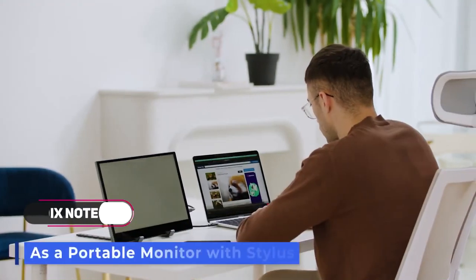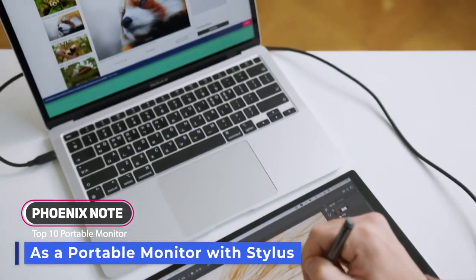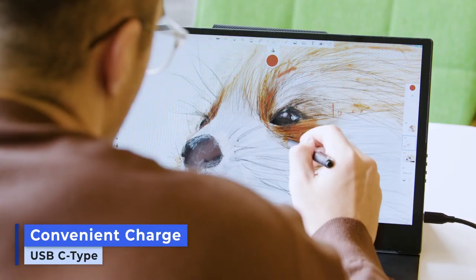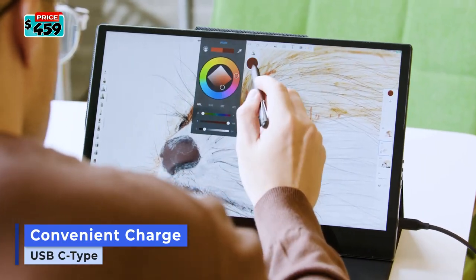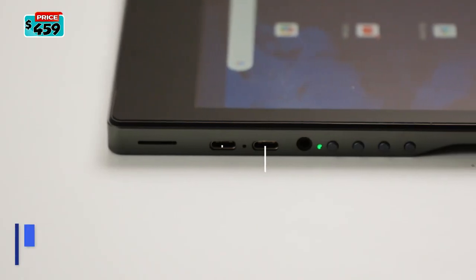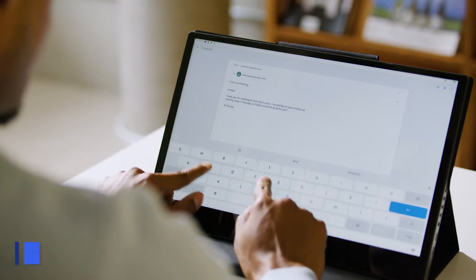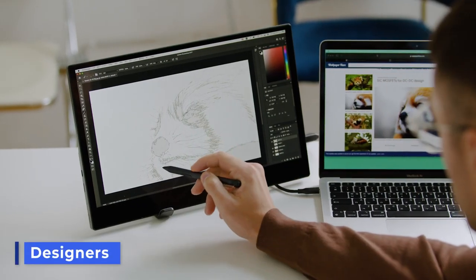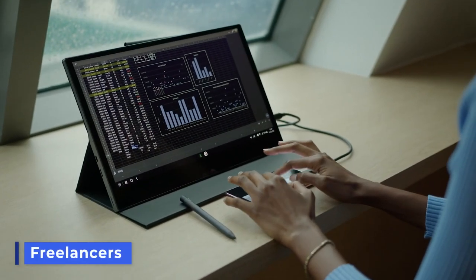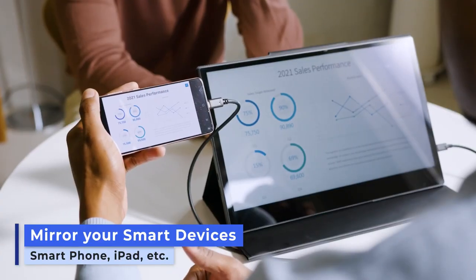Phoenix Note combines the best features of a tablet computer, external monitor, and drawing tablet. It uses a simple USB-C charger, but thanks to its long-lasting battery, you can use it for hours unplugged. The USB-C port gives you flexibility for all types of extensions. It's perfect for remote workers, designers, coders, gamers, and digital nomads.